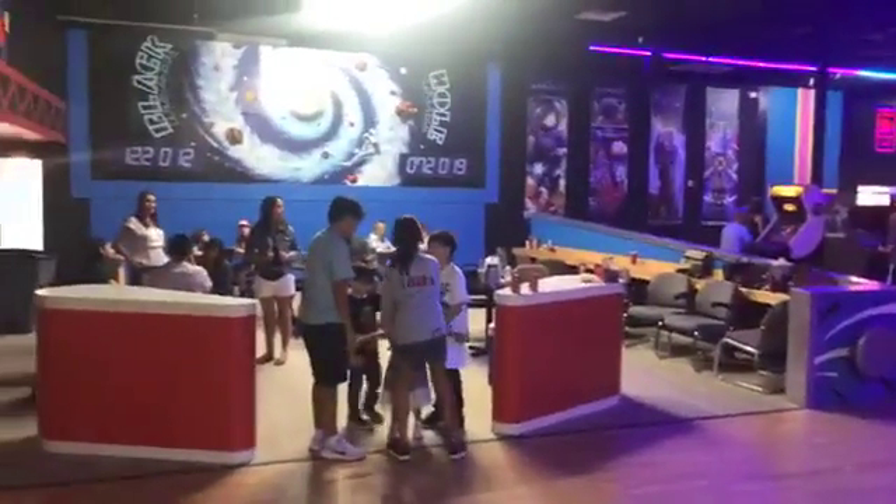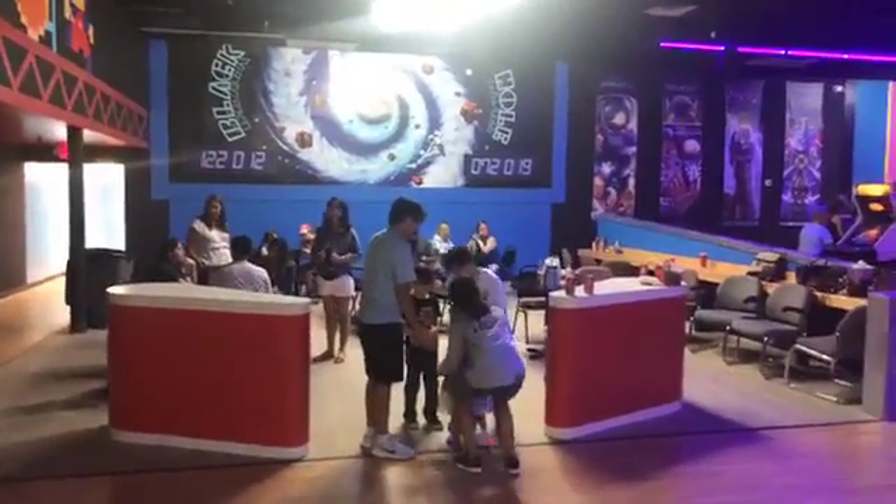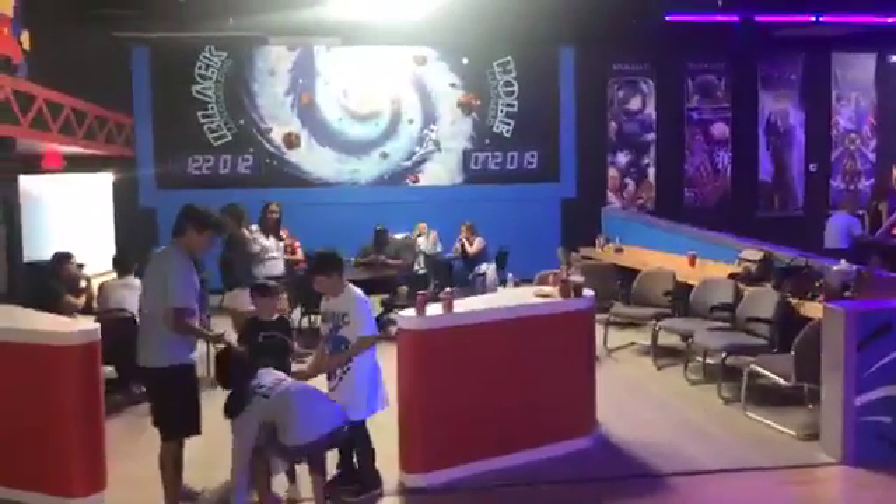Over here's our lobby area. You can bring your food and drink, come have dinner with us. We sell concessions — pop, candy, snacks like that — but you're welcome to bring in some pizza or burgers with you.